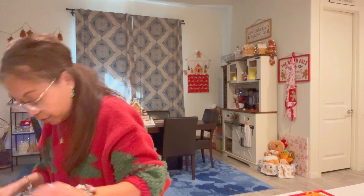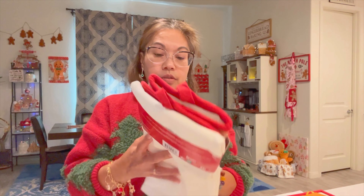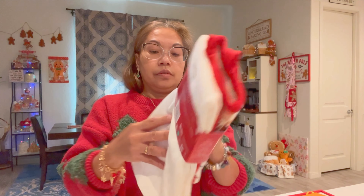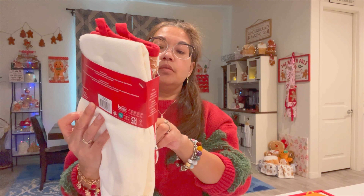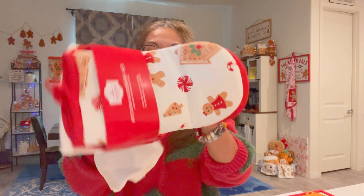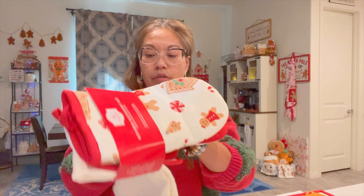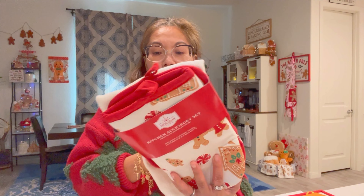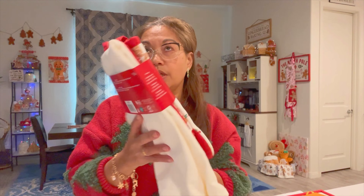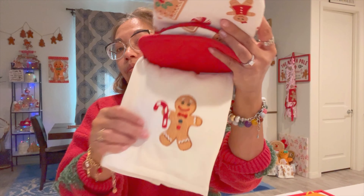And then I found three things at Walmart. This one comes with a kitchen towel, a pot holder, and a mitten — a set of four pieces — and it was around $5.58 or something like that. Of course, it's a gingerbread design. And there's a kitchen towel included.